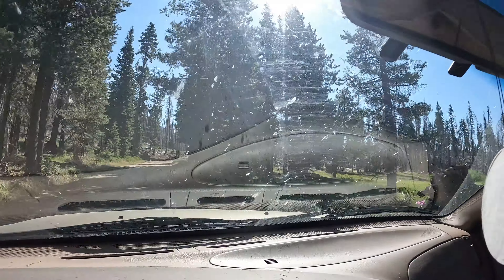All right guys, so I made it back down to the bottom. Ended up doing a little over 14 miles today — tough miles. A little over six miles barefoot, so not too bad on that front there.